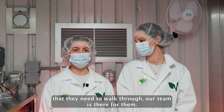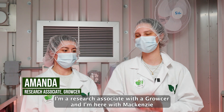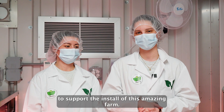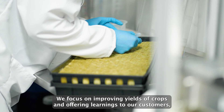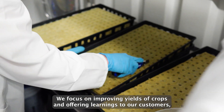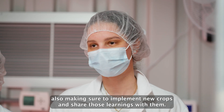Hi, I'm Amanda. I'm a research associate with Groscher and I'm here with Mackenzie to support the install of this amazing farm. I work in the R&D team, where we focus on improving yields of crops and offering learnings to our customers, as well as implementing new crops and sharing those learnings with them.